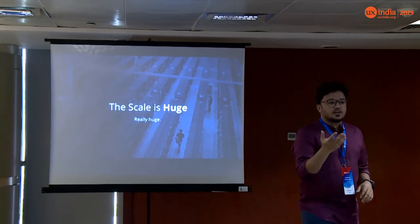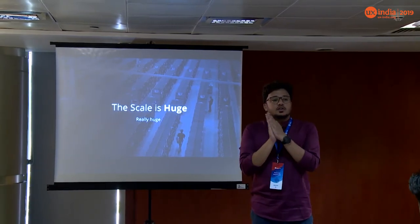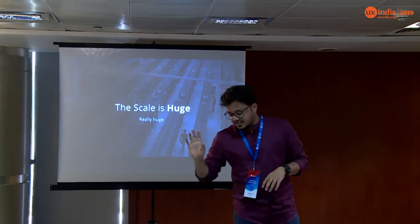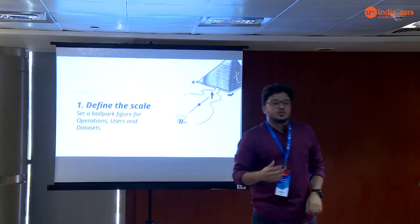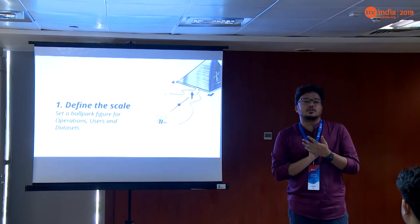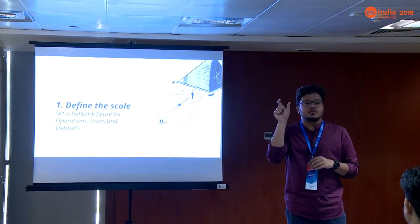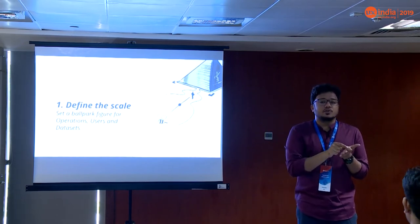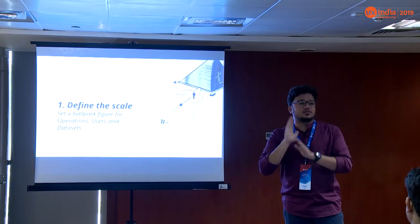The next problem, as correctly mentioned, is scale — and it's really, really huge. The IoT product I was designing for had a single person on a single instance handling around two lakh different IoT devices spread across five airports. Whenever you start a project with huge scale, you should always define it. Set a ballpark figure — your N-star — like 'I'm going to design for 1,000 operations for one lakh users in a single instance.' That's what you design for.